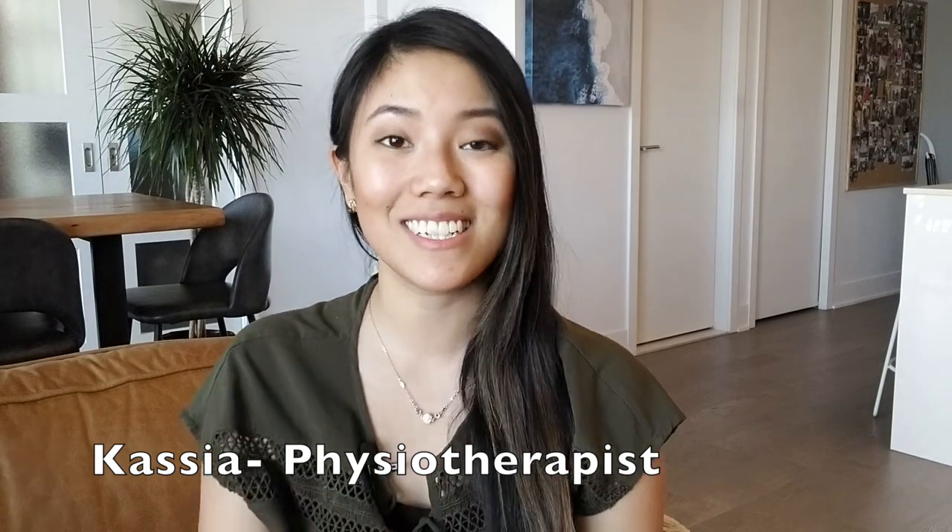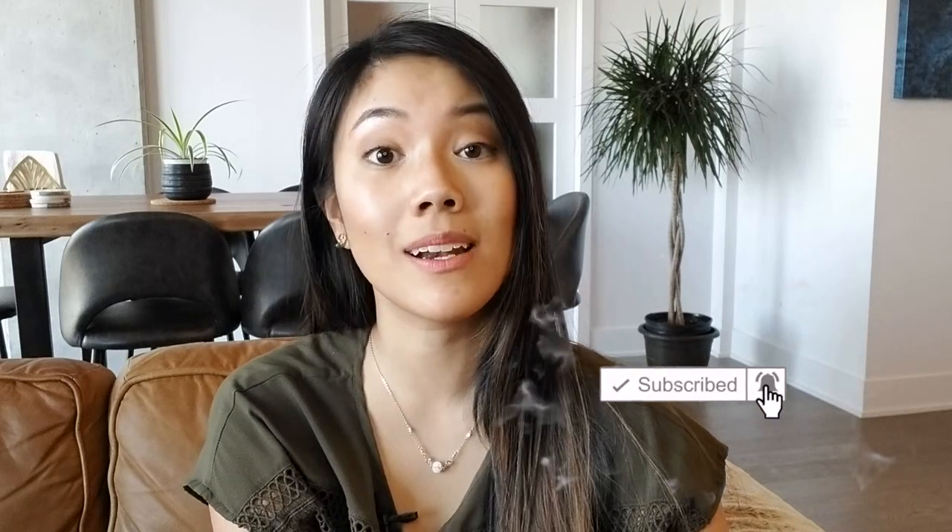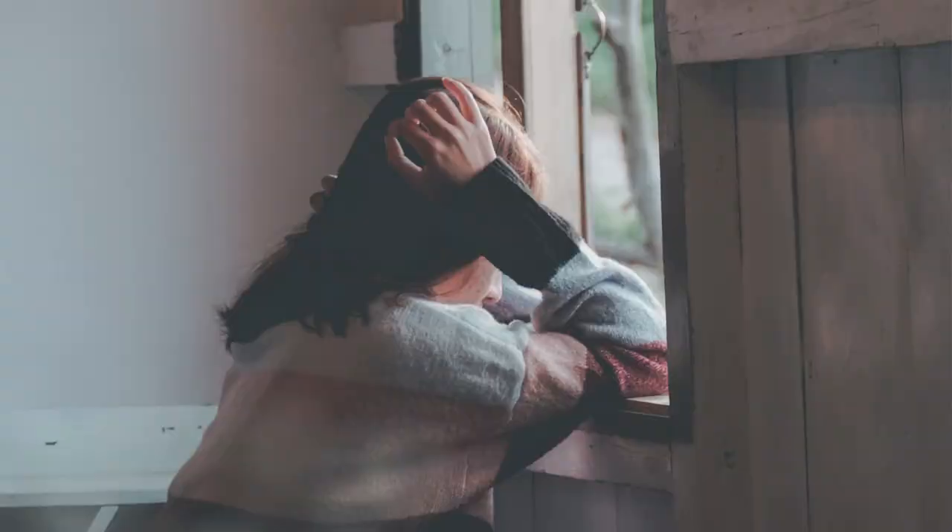For those who don't know me, my name is Cassia and I'm a physiotherapist. Working in geriatric rehab, decreased mobility is one of the main problems that I see on a daily basis. Having a decreased mobility can cause a person to isolate themselves, stop themselves from doing their daily and leisurely activities,